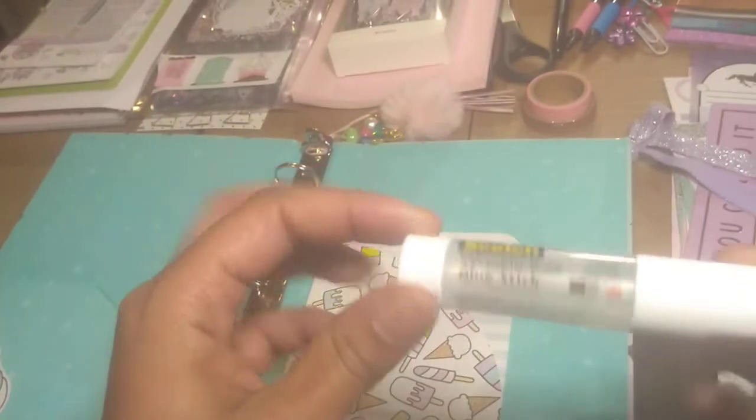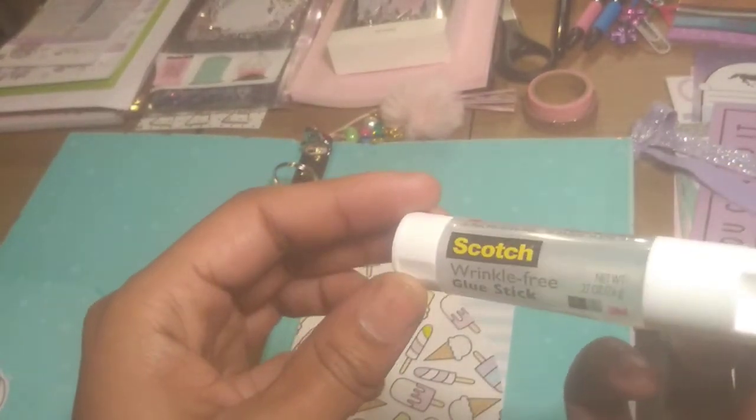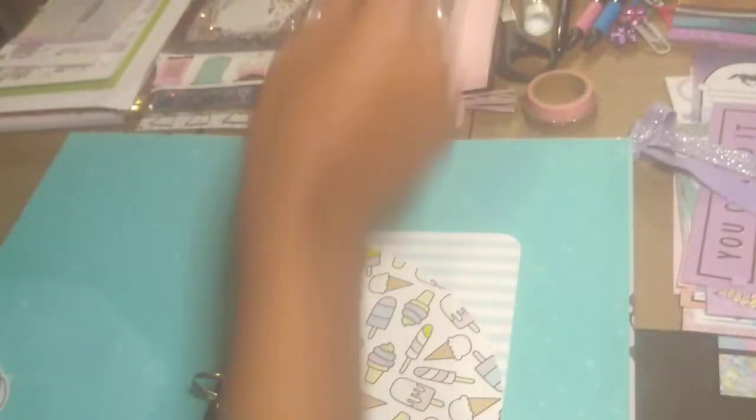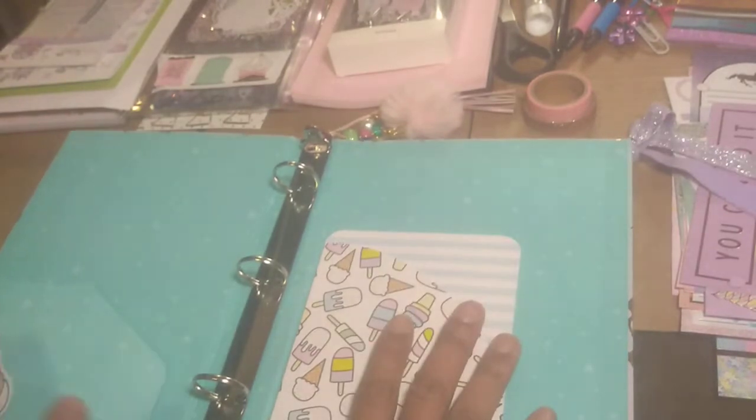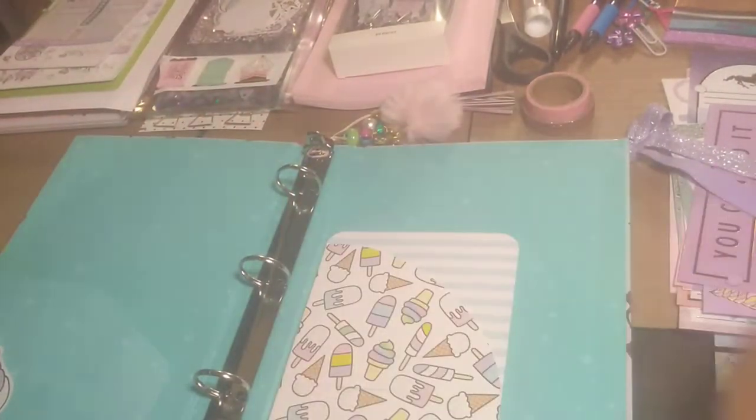And my new favorite glue that I've been using — granted, this is not a planner accessory, it's just a glue I really love — it's the wrinkle-free Scotch glue stick. It's really, really sticky and holds everything down really well. So from Target, we're going to slide on over to Michaels.